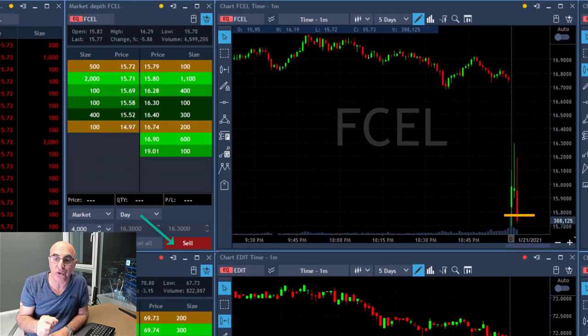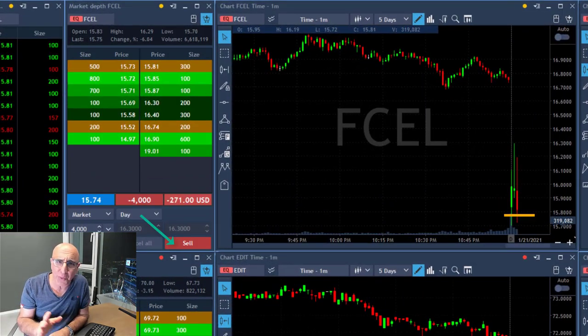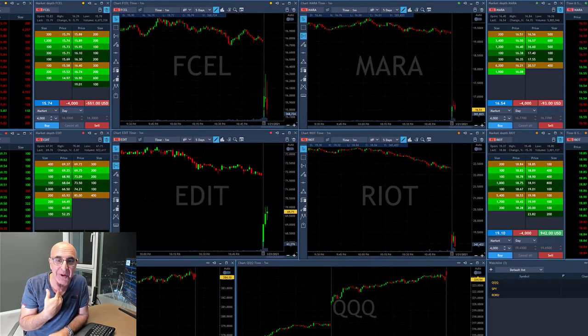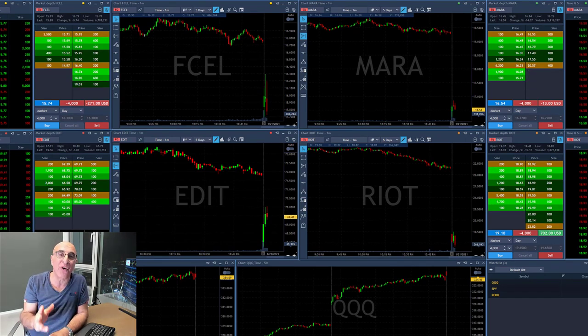Look at FCL — about to short, shorting now. What you're seeing here is a world record. I've never done that before. I've never moved into three different trades so fast.